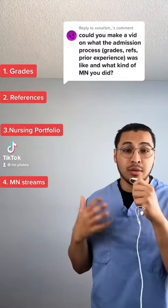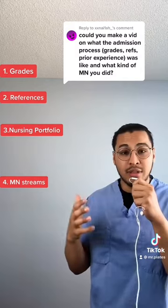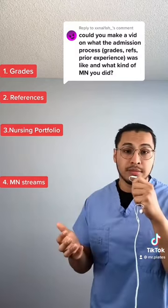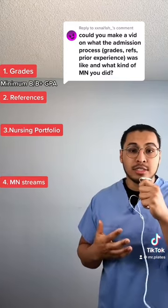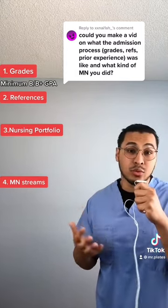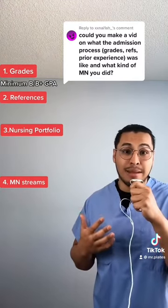Before I start, understand that every school will have their own requirements. I'll be speaking on the admission process in general and the minimum requirements. Every school is going to ask for a B or B-plus minimum GPA. But you have to consider the increasing number of nurses going back to school today, so to give yourself a good application, you would need an A-minus GPA.